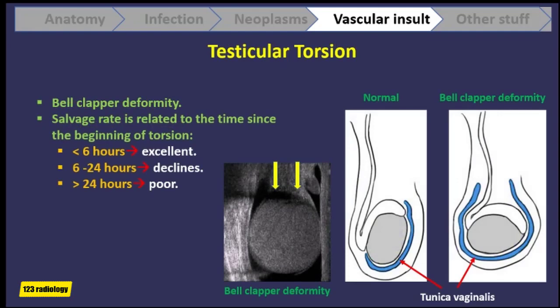Testicular torsion occurs in those men who have a bell clapper deformity. In that deformity, the bare area where the testis is supposed to be anchored to the wall of the scrotum is narrow or small, allowing the testis to swing on its stalk and obstructing its blood flow.